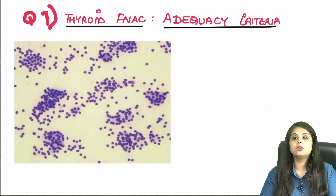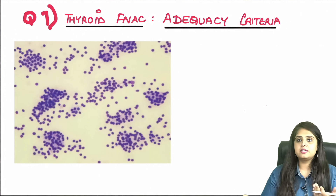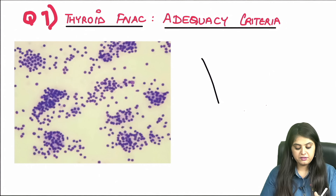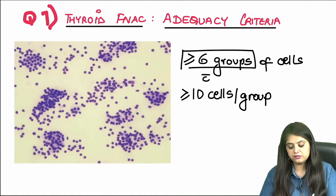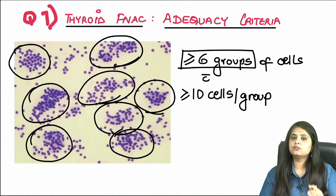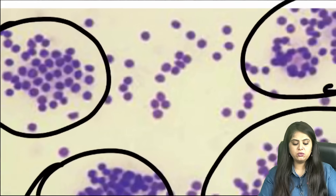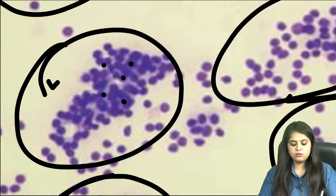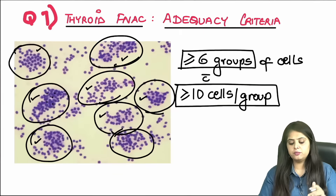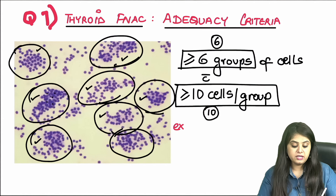Question seven: thyroid FNAC — is it adequate or not? The Bethesda system (which also gave the Bethesda reporting protocol for Pap smears) has defined adequacy for thyroid FNAC: at least 6 groups of cells, with at least 10 cells per group. Looking at the image, more than 6 groups are visible, and each group clearly has more than 10 cells — so this thyroid FNAC is adequate.